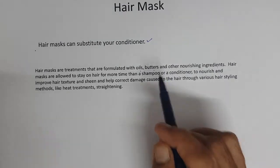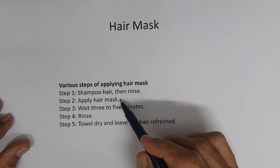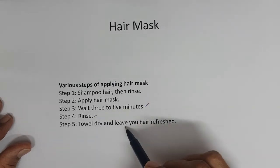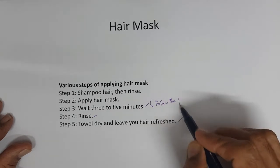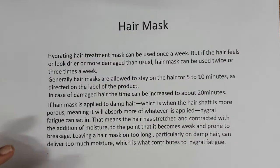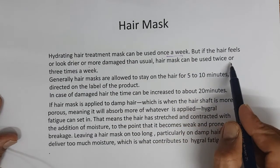The various steps of applying hair masks: shampoo hair, then rinse, then apply hair mask, wait for three to five minutes — which can extend to twenty minutes based on your hair type — then rinse, towel dry, and leave hair refreshed. Always follow the product instruction label regarding timing. A simple hydrating hair mask can be used once a week, but if hair feels or looks drier or more damaged than usual, it can be used two or three times a week.